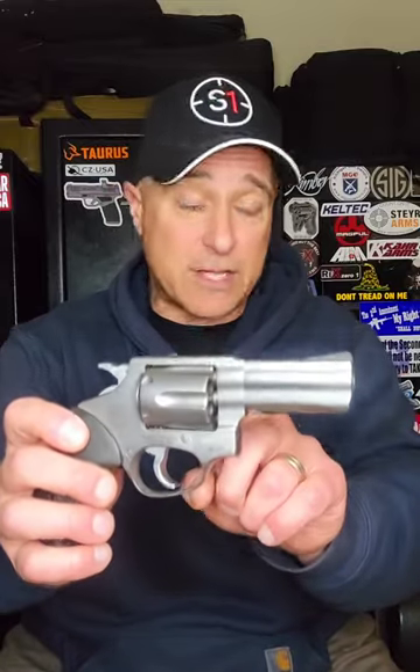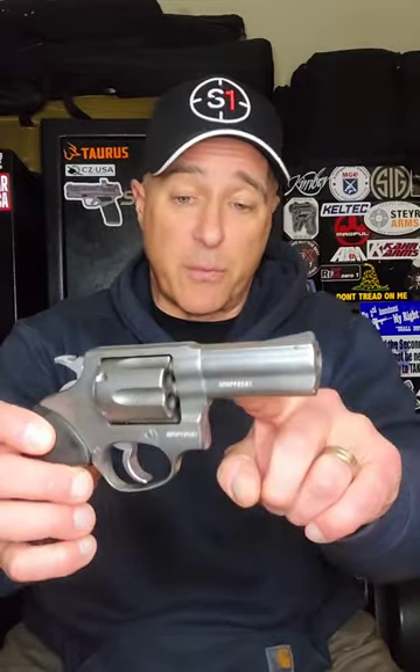A new release from Rossi, the RP-63. Once again a 6-shot, .357 Magnum, 3-inch barrel — love this package.